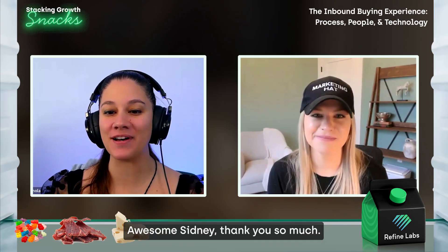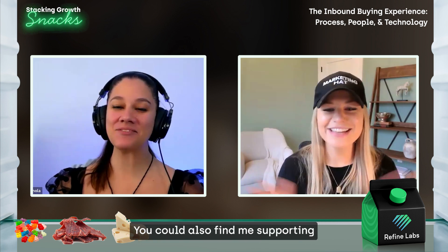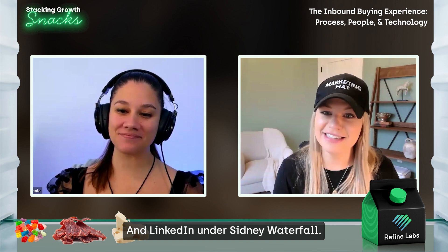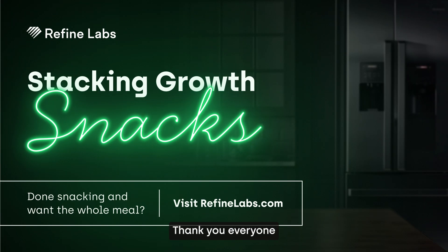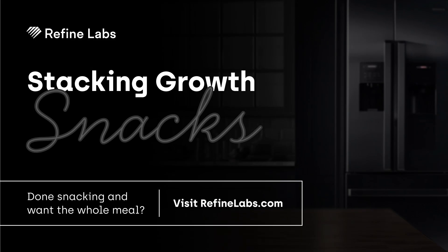Sydney, thank you so much. Where can people find, follow, and connect with you? I'm on LinkedIn — it's the channel I'm most active on. You can also find me supporting Refine Labs or Refine Labs content. LinkedIn under Sydney Waterfall. Thank you everyone for watching and listening, and we'll see y'all next time.